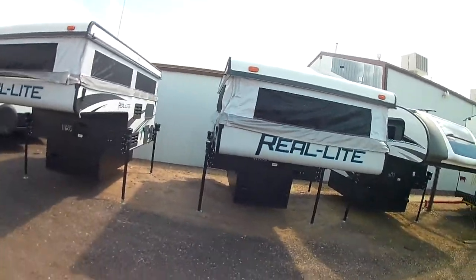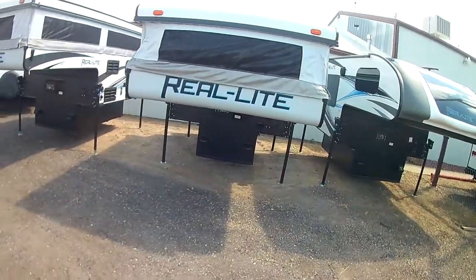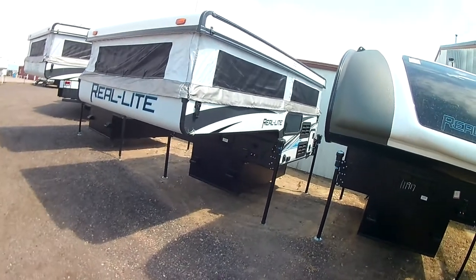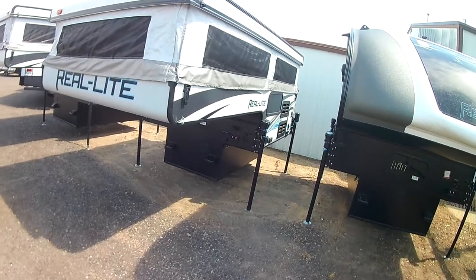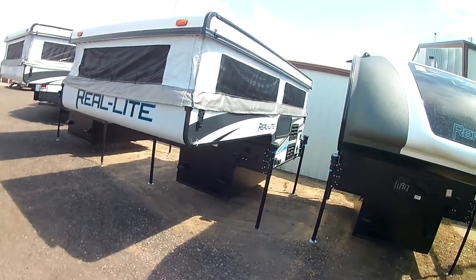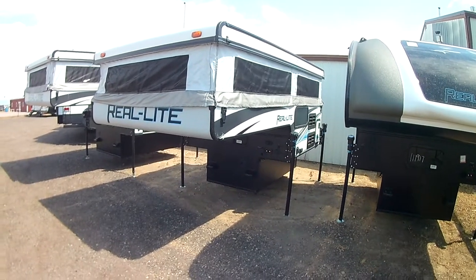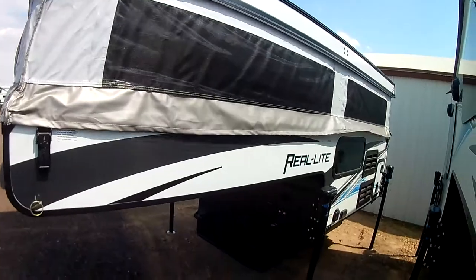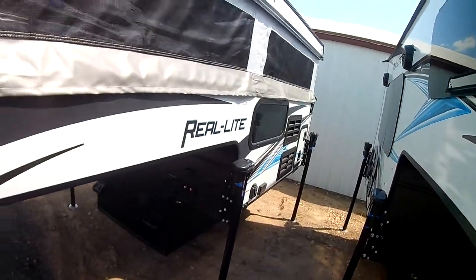So a cool thing with this Palomino is it is very light, perfect for short bed trucks. This will actually work on a Chevy Colorado, Ford Ranger, Toyota Tacoma — anything like that with a five and a half or six and a half foot beds, perfect for a little half ton or less. Also, if you have an eight foot truck bed, you can actually put this in the back of your truck and close the tailgate up, which is pretty cool.